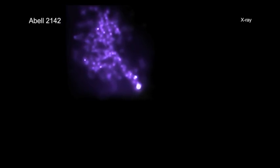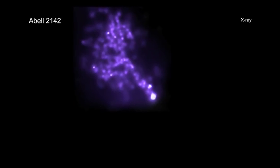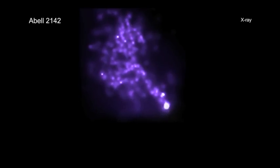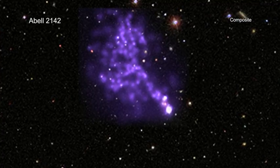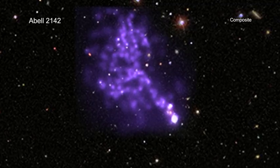This tail formed when hot gas from the group of galaxies was stripped off, much like leaves from a tree in the fall during a strong gust of wind. The shape and length of the tail tells astronomers about certain properties in the system, such as the strength of the magnetic fields that may be wrapping about the tail.